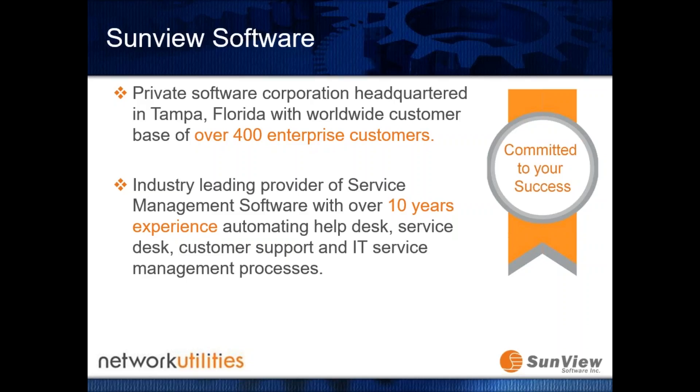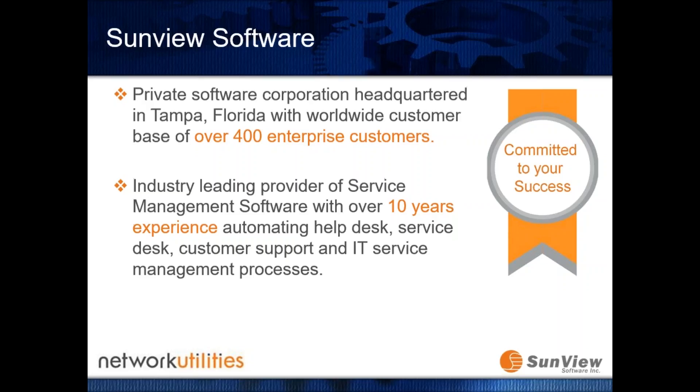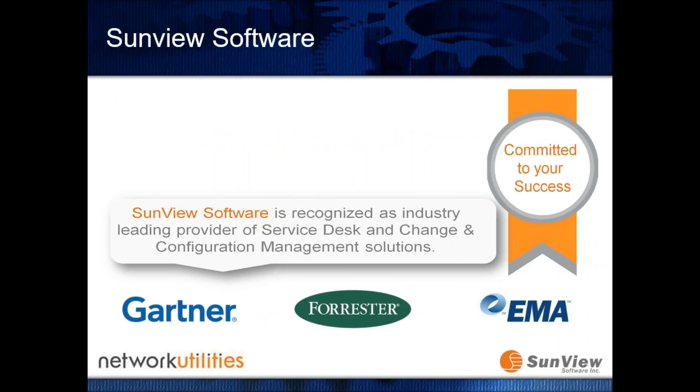Sunview Software is a privately-owned software corporation headquartered in Tampa, Florida — a beautiful location with much better weather than here. Sunview has been around since 2003 and currently has over 400 customers globally using the ChangeGear platform. They're recognized by a number of leading analyst organizations as an industry-leading provider of service desk and specifically change and configuration management technologies.